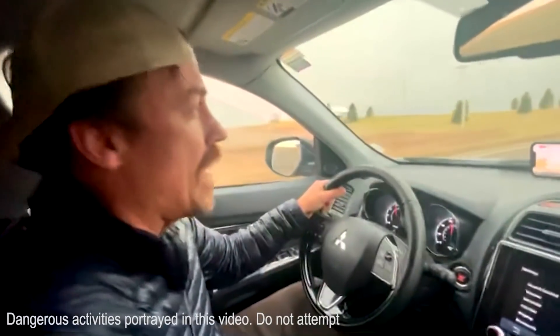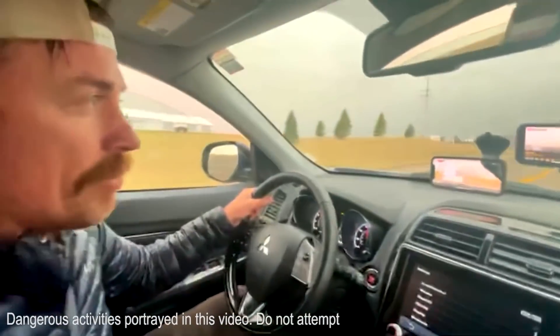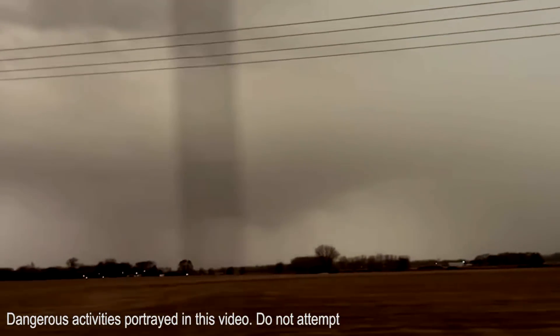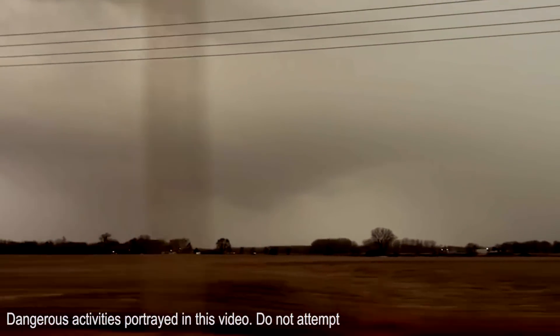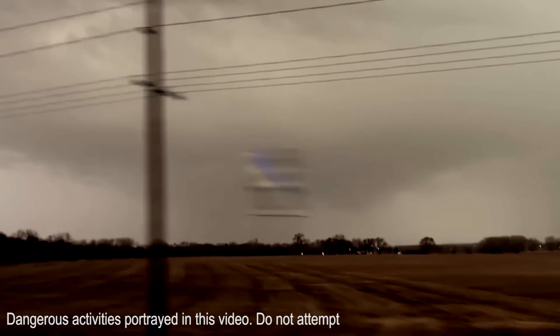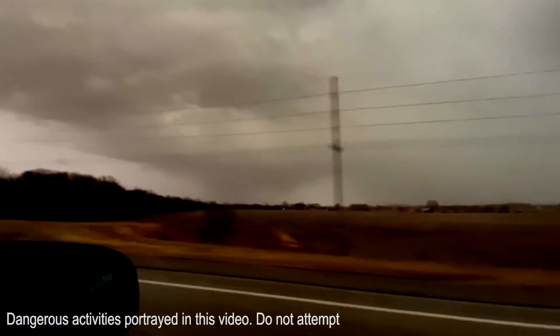Tornado coming into Norfolk now. We are going to go north to intercept — probably deploy. One of our first ever Gravitron deployments was ahead of a record-breaking derecho on December 15th, just a couple of weeks ago, in eastern Nebraska into Iowa, where over 50 tornadoes were confirmed.